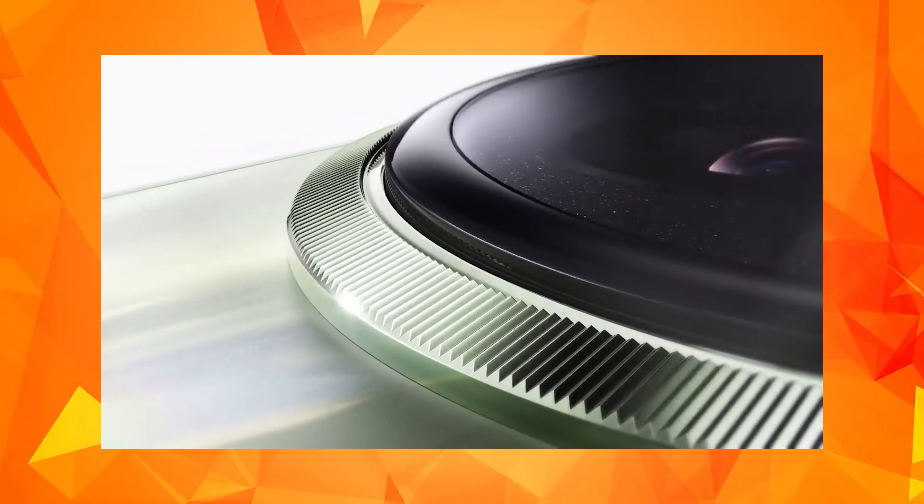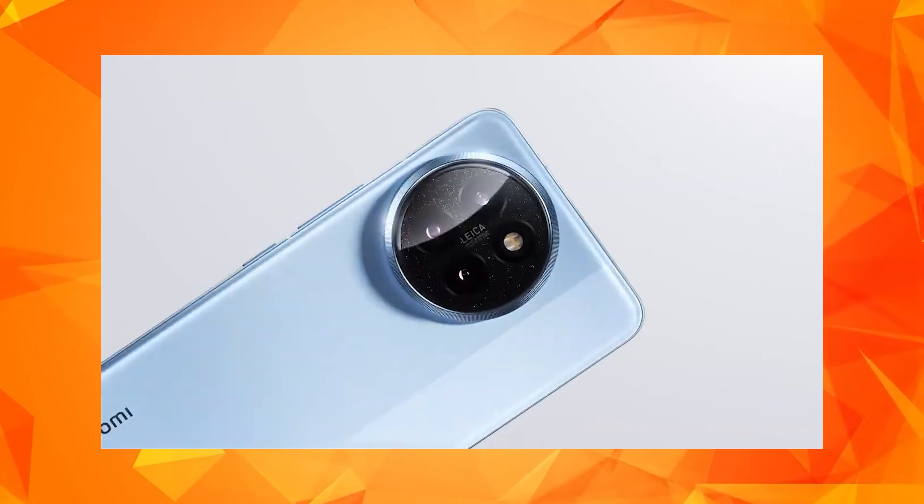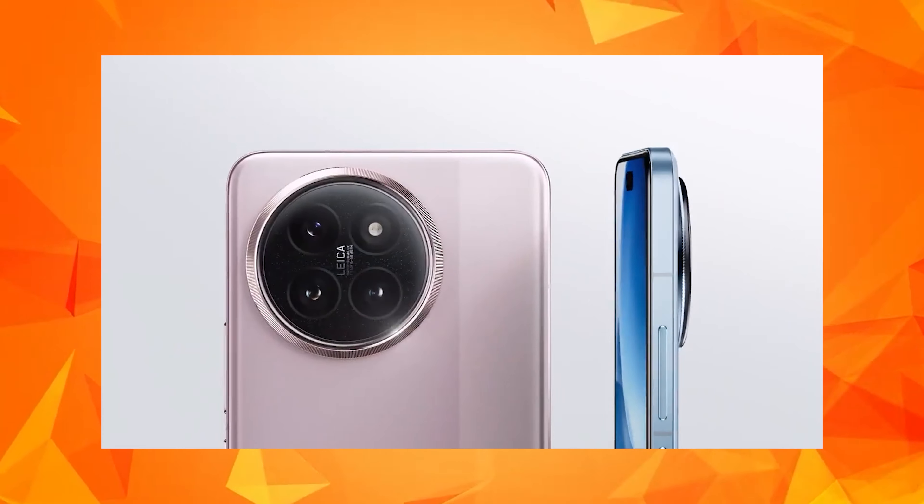That is a lighter version. That's why the mobile phone is still good. It features a 1.5K OLED display.